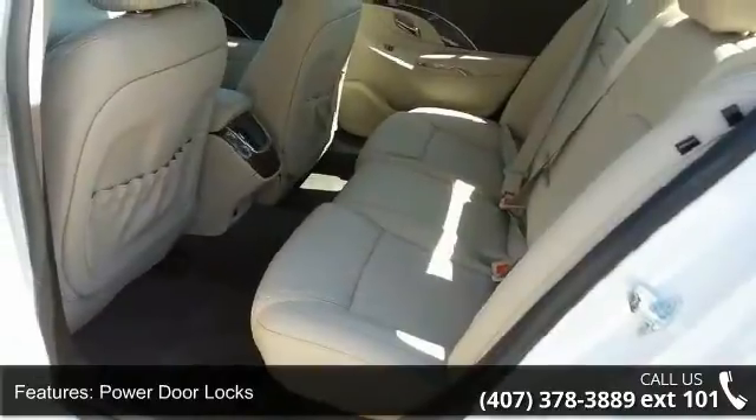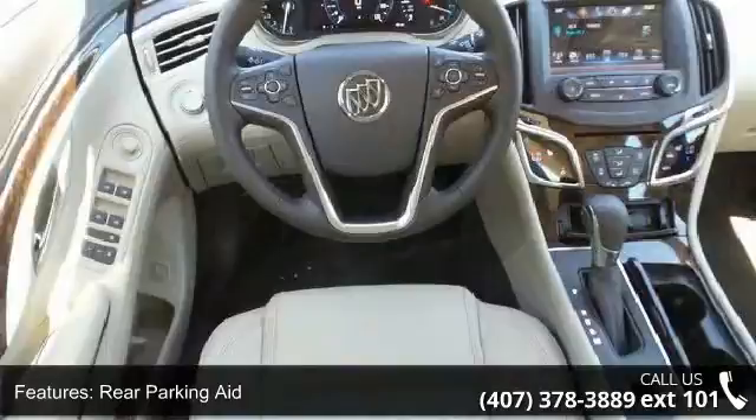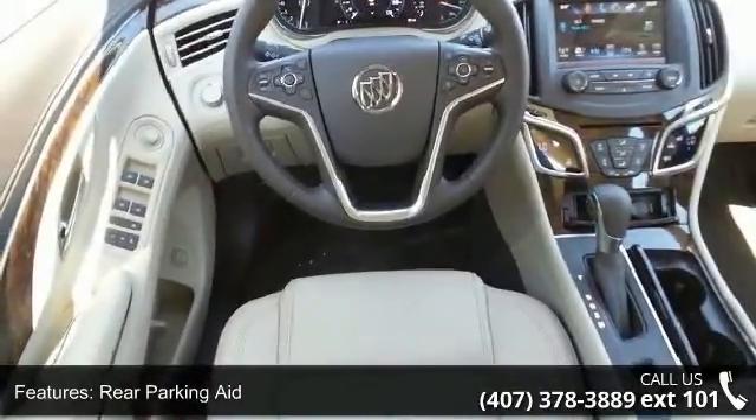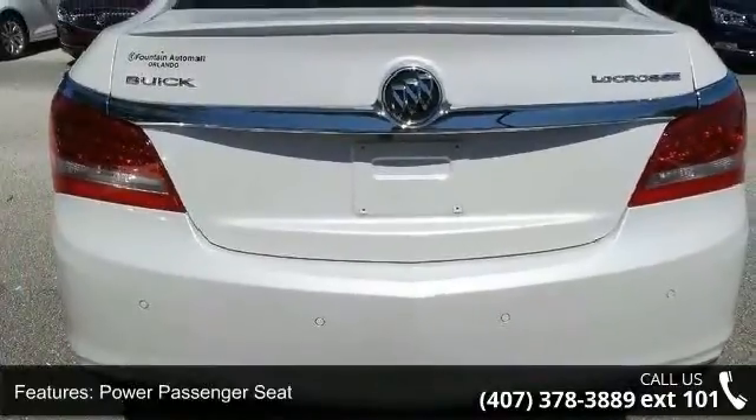Leather seats and engine immobilizer. Low mileage is an important factor in your purchase, and this vehicle delivers a low odometer reading. Let us put you in the driver's seat today. Call or click to schedule a test drive.